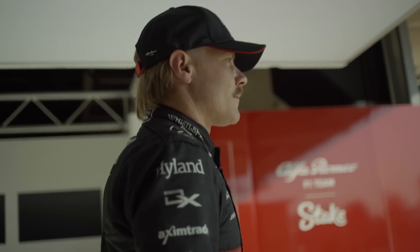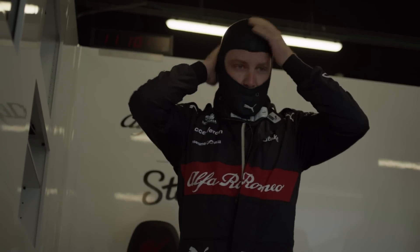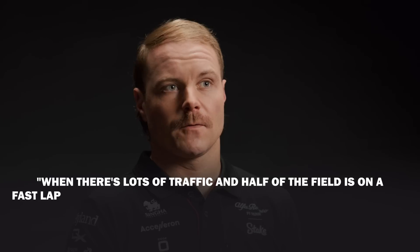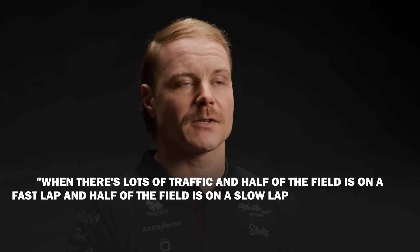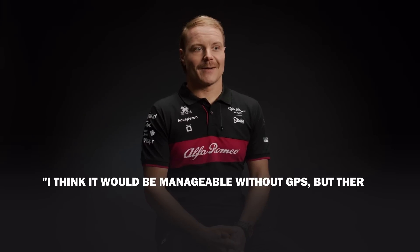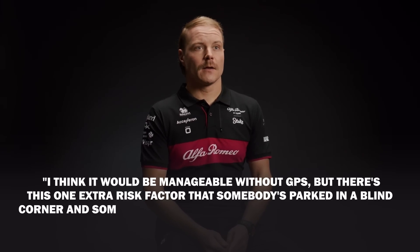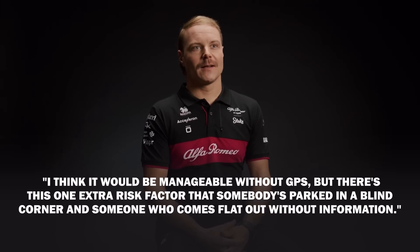Valtteri Bottas said it would be difficult to drive F1 cars on an open track without GPS, saying: "When there's lots of traffic and half the field is on a fast lap and half the field is on a slow lap, then it's a bit blind, so I think it's a bit of a safety thing. I think it would be manageable without GPS, but there's this one extra risk factor that somebody's parked in a blind corner and someone comes flat out without information."